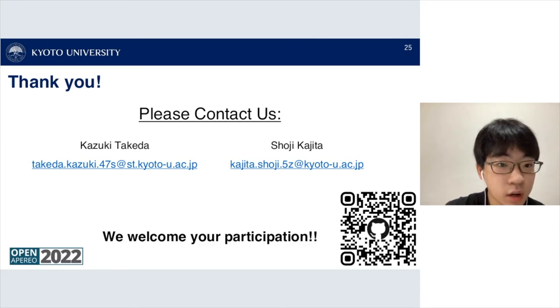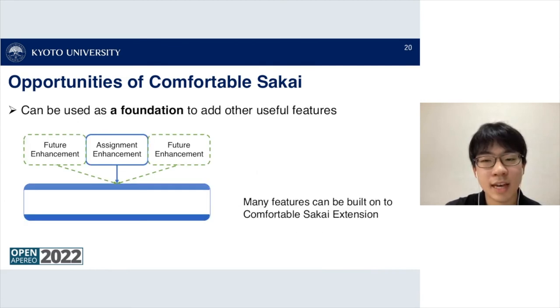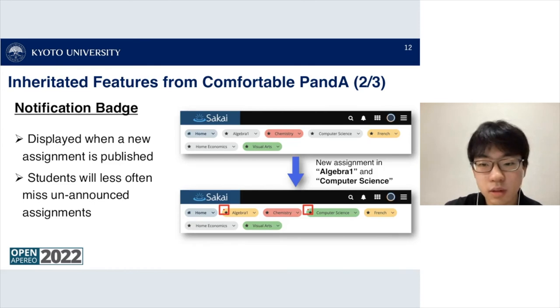A question from Adam: what if you have more courses than will fit in the color-coded side navigation? If the LMS is limiting the number of tabs shown on the navigation bar, we have a feature that extends the number of tabs that can be shown, and those additional tabs will also be color-coded in the side drawer.